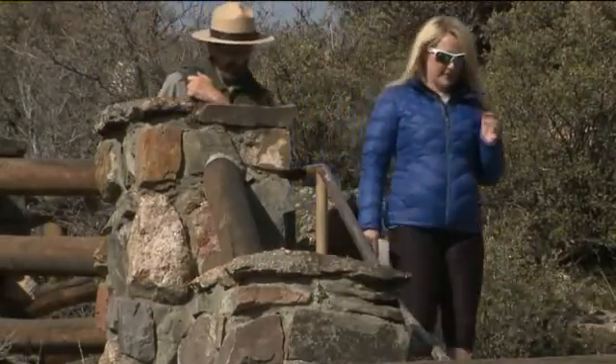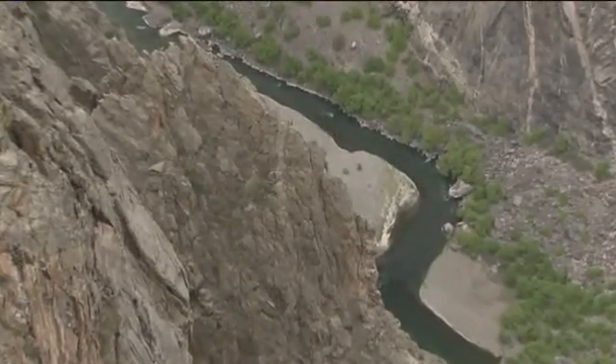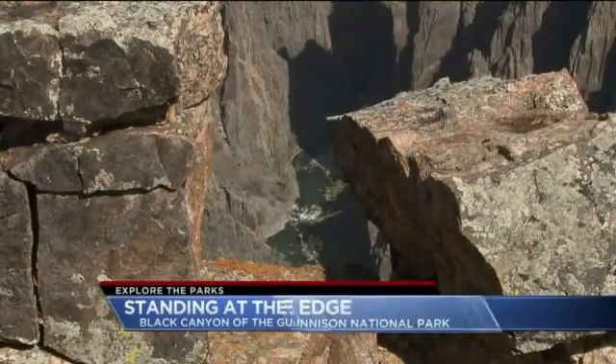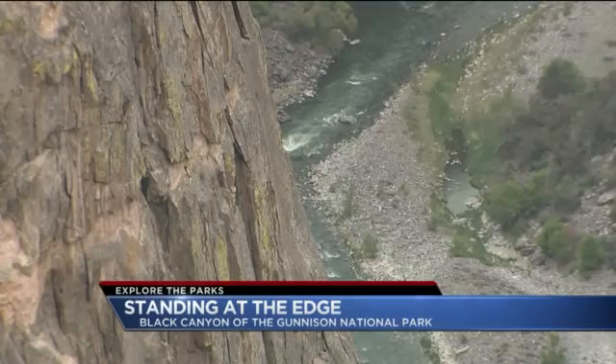Park ranger Paul Zanger and I take the trail over to Old Gunnison Point for an even better look at some of the oldest rocks in North America — half the age of planet Earth, which is about 4.5 billion years. At 2 billion years, it's a pretty old rock. It's nerve-wracking to stand at the edge of 2,000-foot canyon walls.